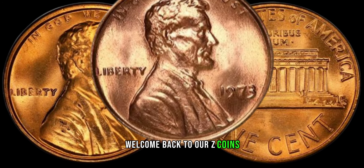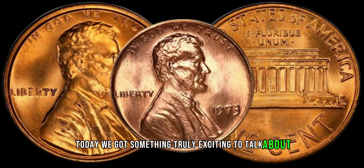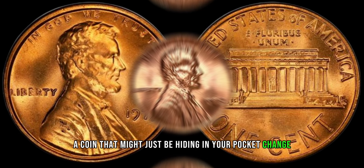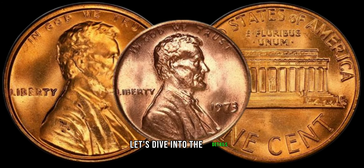Welcome back to our Z-Coins. Today we've got something truly exciting to talk about: the 1973 Lincoln penny, a coin that might just be hiding in your pocket change but could be worth a small fortune. Let's dive into the details.